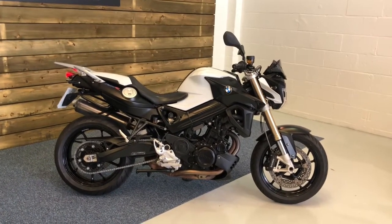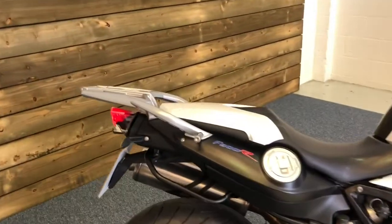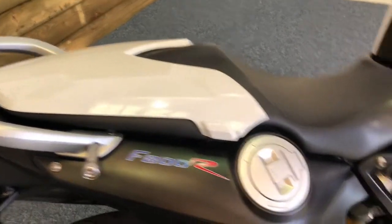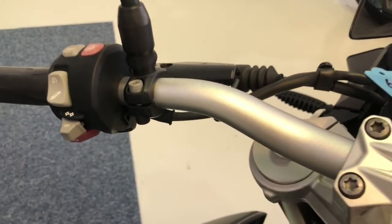The bike looks absolutely brilliant in the white and black, very striking I'm sure you'll agree. It comes fitted with a number of accessories: the luggage rack, the BMW seat cowl. The bike also comes equipped with heated grips, ESA electronic suspension adjustment and ABS.